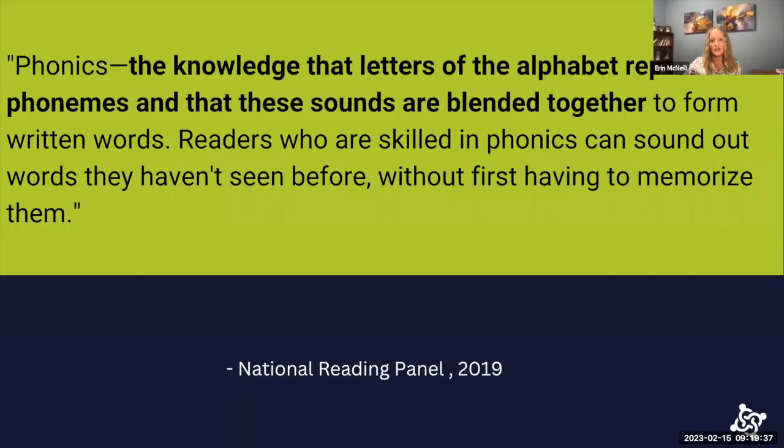After students learn the sounds of letters, we move to phonics, which is the knowledge that letters of the alphabet represent phonemes that are then blended together. Readers who are skilled in phonics can sound out words they haven't seen before, so they don't have to just memorize every word in the dictionary.